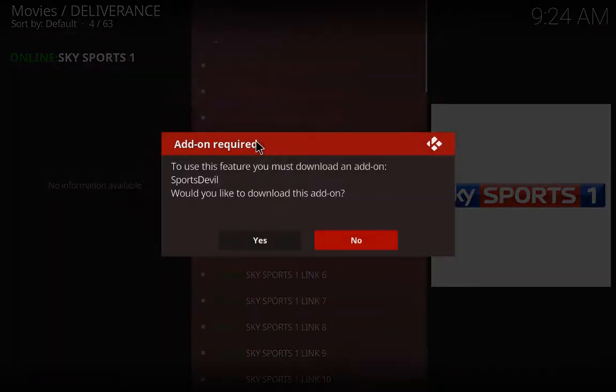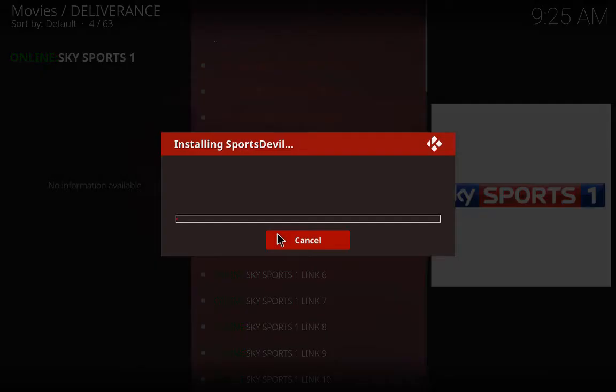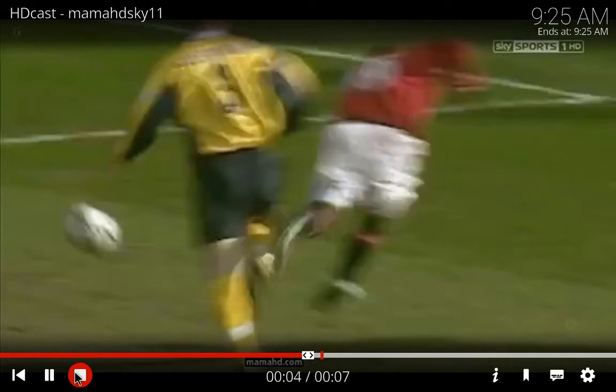If you haven't got Sports Devil, don't worry — because when you click on the link it'll ask you whether you want to install it. It says 'Add-on required to use this feature, you must download' — click yes and it'll quickly download it for you. So once it's downloaded, click on Sky Sports again.